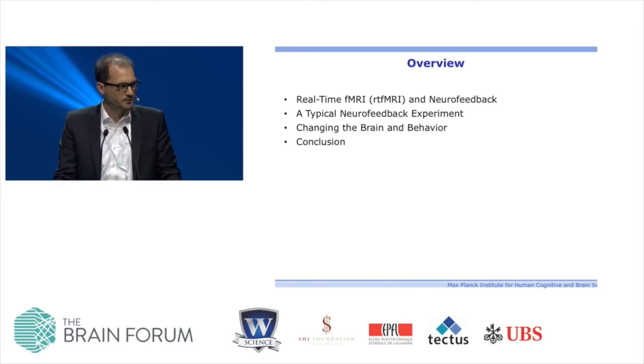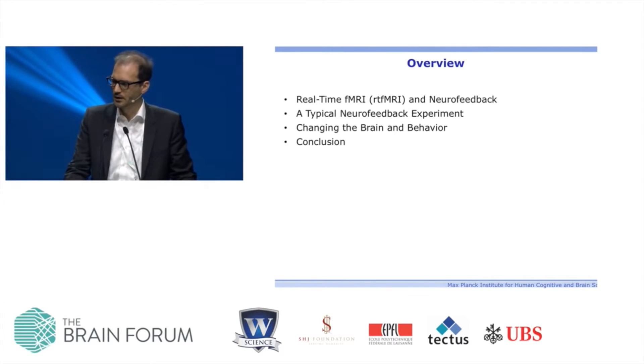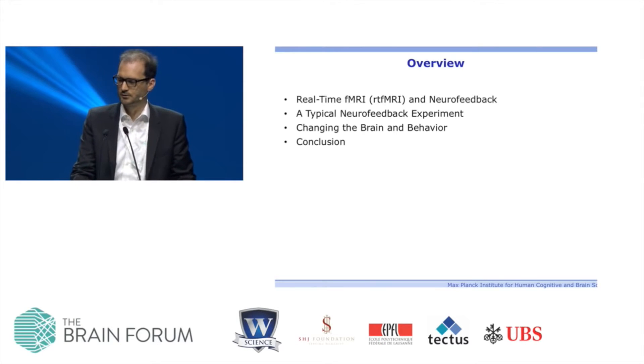I'm glad that Jack Gallant already introduced very nicely the concept of functional MRI, so I don't need to spend too much time on that, but I will briefly explain what we mean by real-time fMRI, what's different from fMRI, and how we use it for neurofeedback. Then I'll guide you through a typical neurofeedback experiment, give you examples of how this technology can be leveraged to change the brain and manipulate behavior, and conclude.